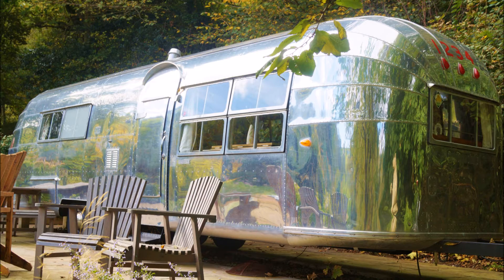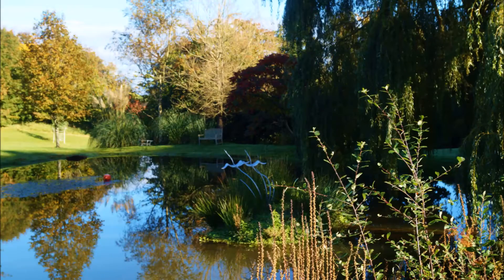I have the absolute pleasure of staying at this Airstream 1234. It's located at Little Coon Farm in Devon, UK, and it's absolutely idyllic. I hope you enjoy my video.